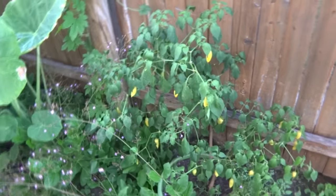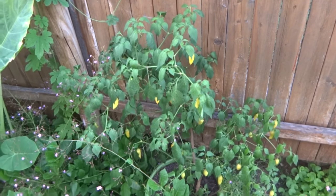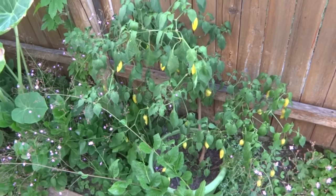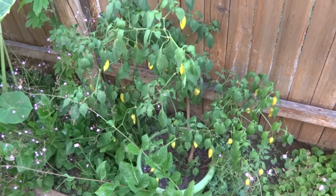Hey everybody, today is June 30th and here is the next update to my pepper series. Today is going to be a very good update because we'll be doing some harvesting today. I'll go around quickly and show you what's going on and let you see some of the fruits that are ripening right now.